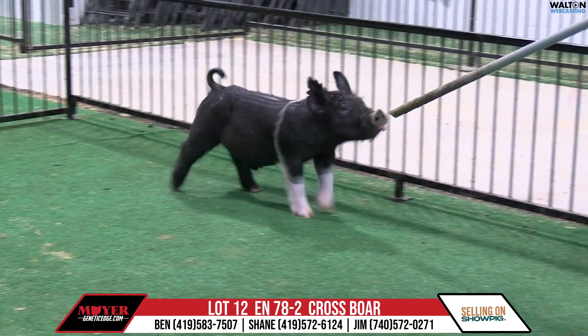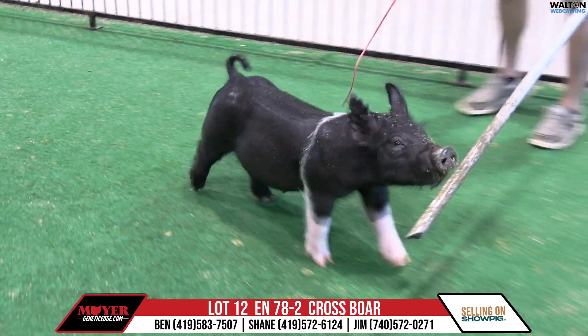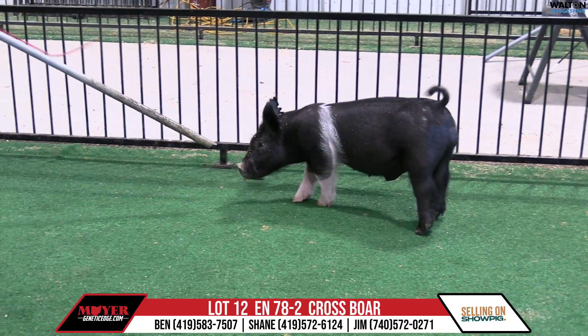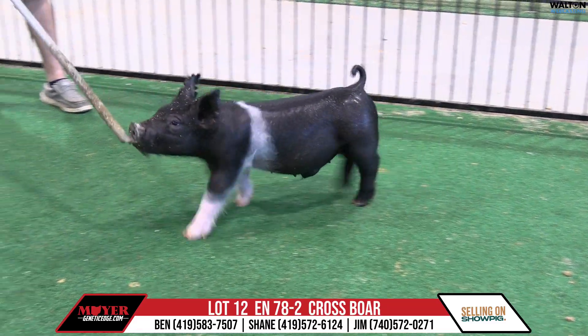This one here has that same kind of feedability look that we see in all those hogs. He reminds me, just in terms of the design and everything, of High Heat himself. It is belted and very similar. Good hog, no holes, but bold center, got some shape down his top. Very neat one — 78-2, lot 12, High Heat boar, not a full brand.